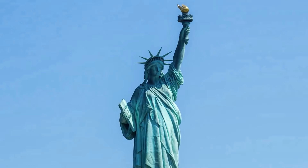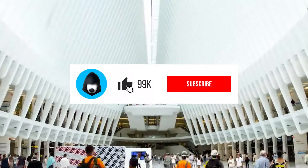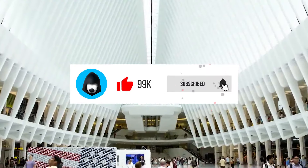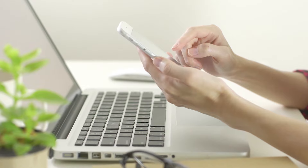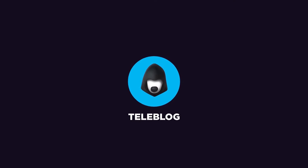Now it's time to subscribe to the channel and ring the bell so as not to miss fresh compilations of bots and channels, as well as video reviews of the most useful features of Telegram messenger. Find all the links in the description box — thanks for watching till the end. It's the Teleblog channel, subscribe and be trendy.